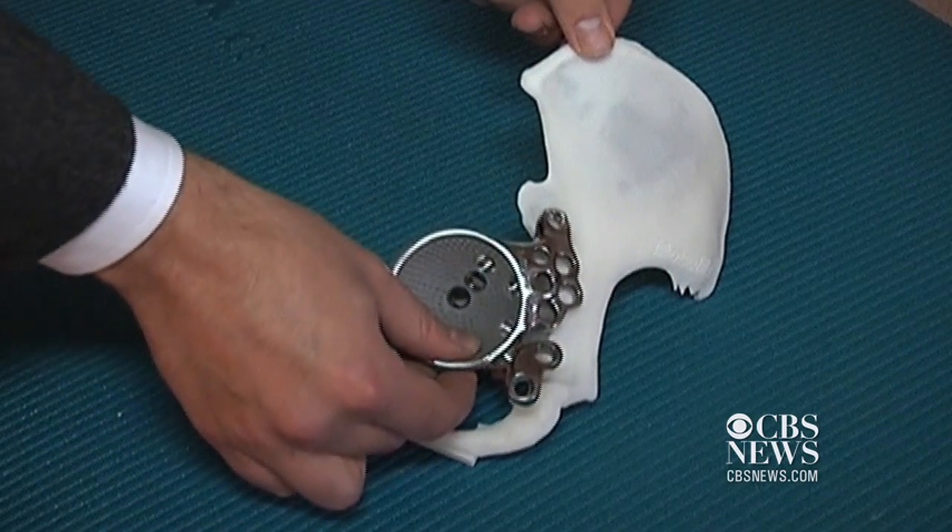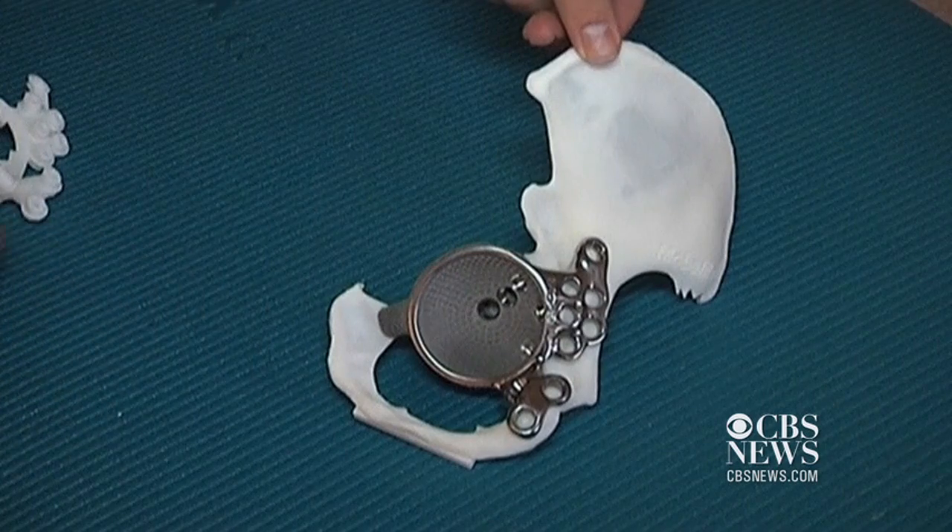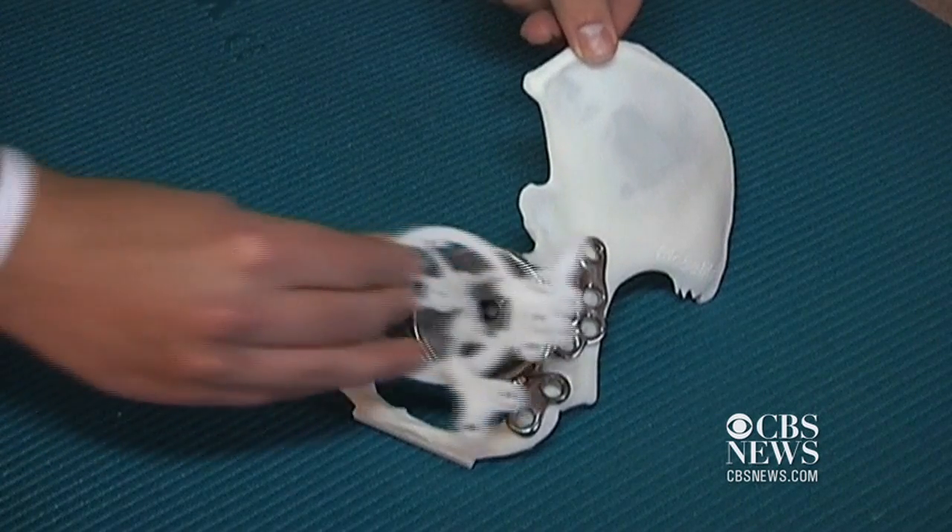Currently, 3D printing for implants is rare, but MobileLife believes that in the future it will become a more commonplace way to treat a variety of conditions.